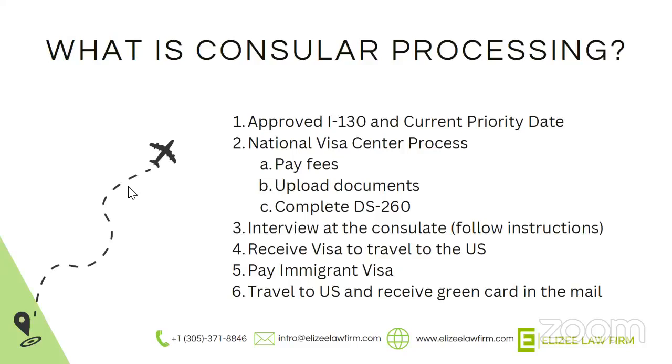A question came in: does this mean that priority dates are faster from inside the U.S. than outside? It depends. What we've seen currently is that in some categories, when you're physically in the U.S., the date becomes current a lot faster. But it's also important that you qualify to adjust status — having the priority date by itself while you're physically in the U.S. is not enough to qualify for adjustment of status. The priority date while you're in the U.S. and the priority date when you're outside are oftentimes very different, which is why it's important to check both charts.